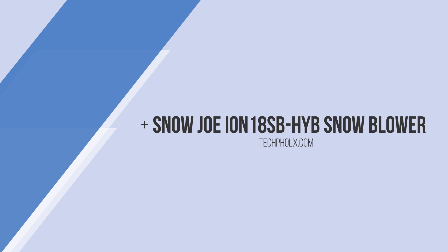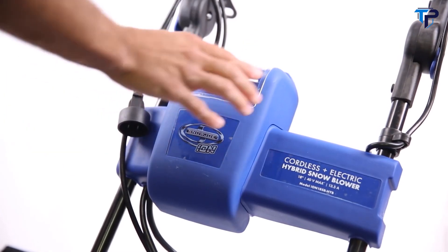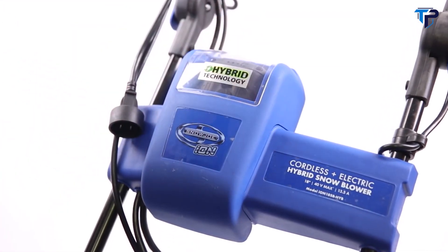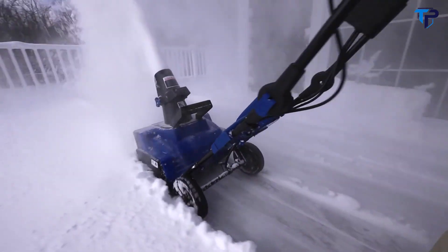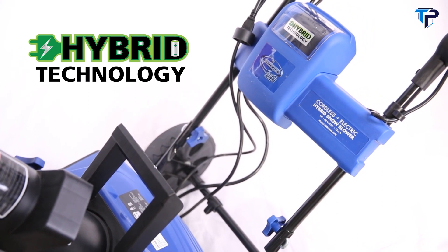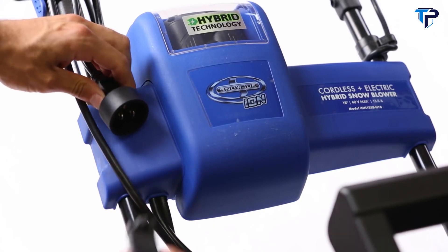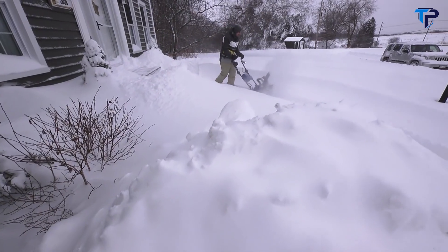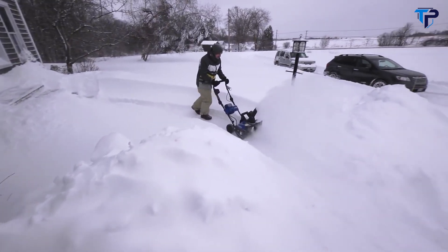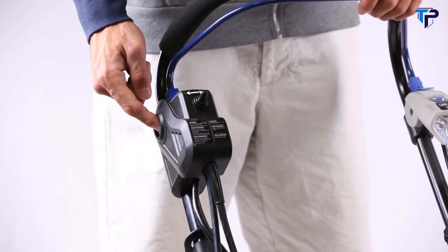The Snow Joe iON18SB-HYB is the revolutionary rechargeable that combines the convenience of a battery pack with the performance of a plug, for limitless snow-shredding power. Snow Joe's exclusive hybrid technology allows you to switch from electric power when you need it to unplugged when you don't — to blast past the limits of the extension cord. Ion starts quickly with the press of a button; simply select outside for electric mode.